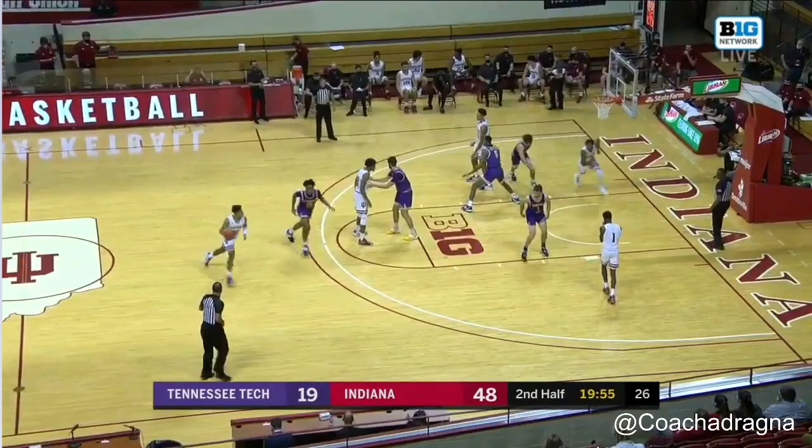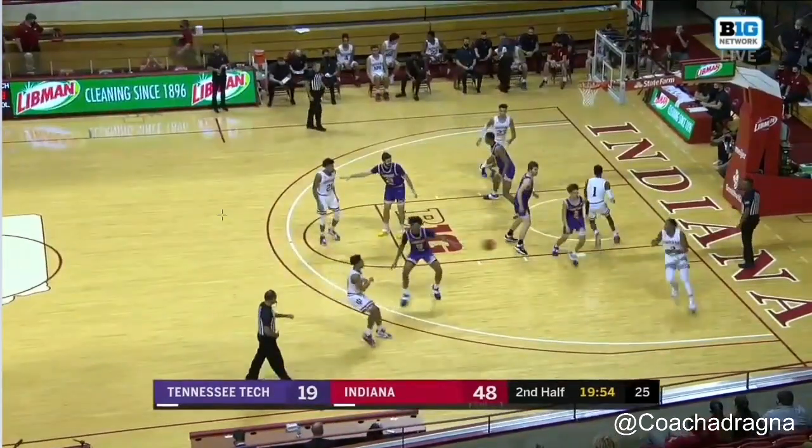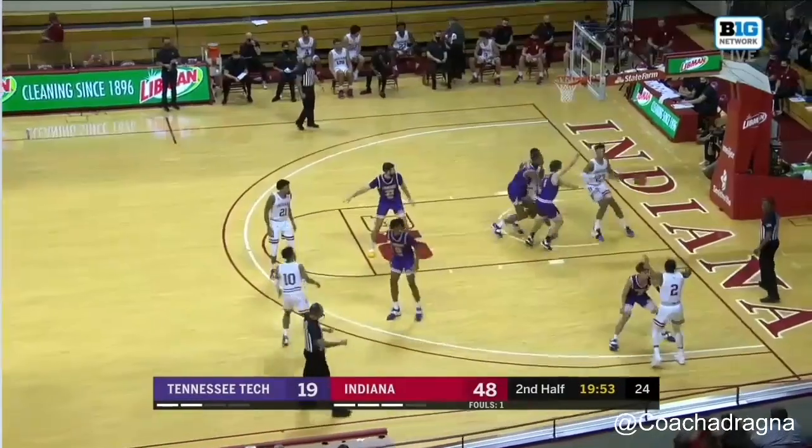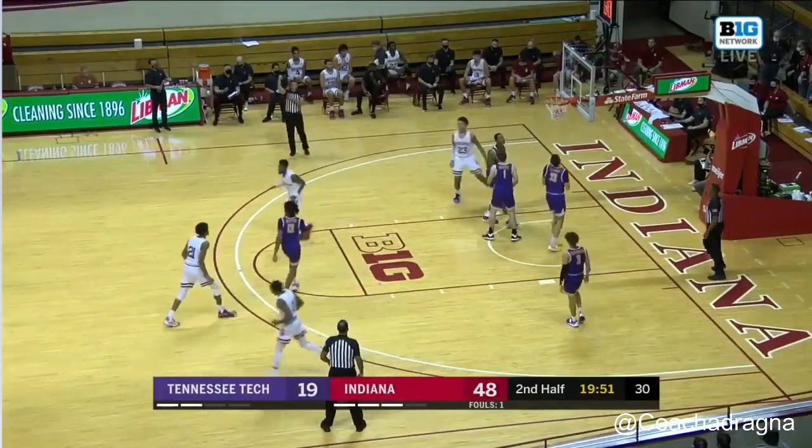The last offensive play is a simple quick-hit action IU ran last night — they actually ran it last season as well. Al sets a cross screen to get Armand to float to the corner, though it's more of a rub than a true cross screen. Then Al sets another cross screen on Trace's man. It's a double quick-hit cross screen. IU executes nicely — you've got Armand out in the corner, Al sets that cross screen on Trace's man, Trace gets the ball into the basket and lays it up for two points.